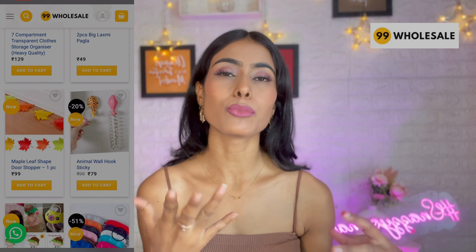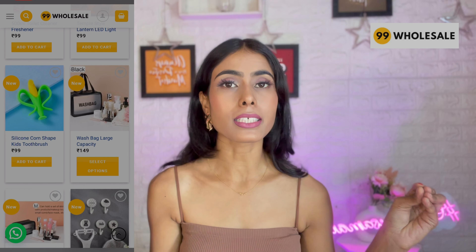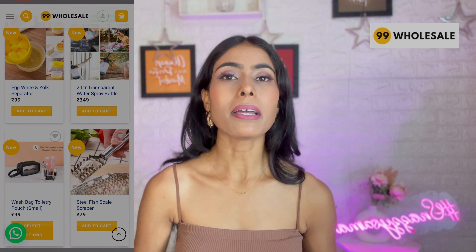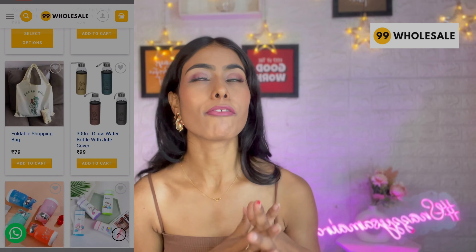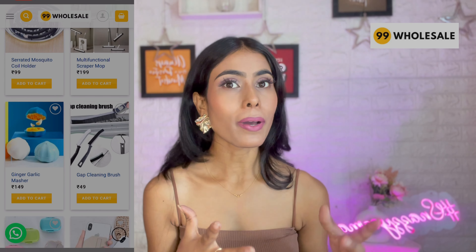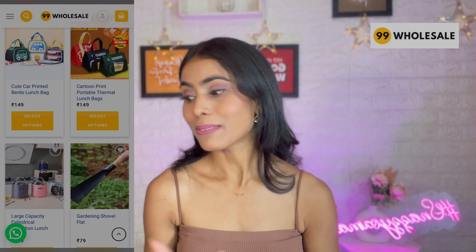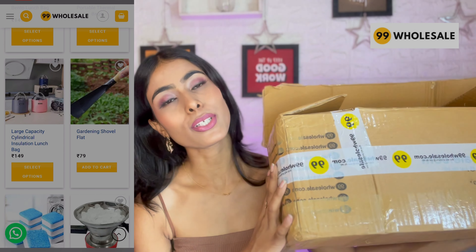Hey guys, welcome and welcome back to my channel. Today's video is a review of 99wholesale.com products. I was shopping and scrolling and came across this website. When I visited it, I was literally in shock because I didn't expect so many products. So I added some products to cart, placed an order, and I have asked 5-6 items to share my opinion on this website.